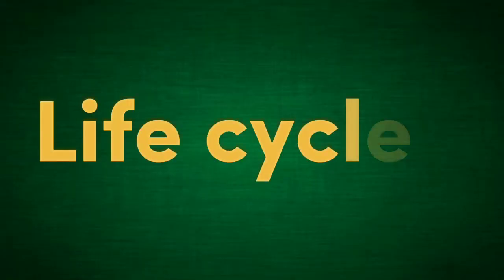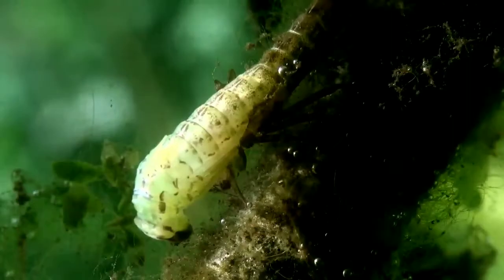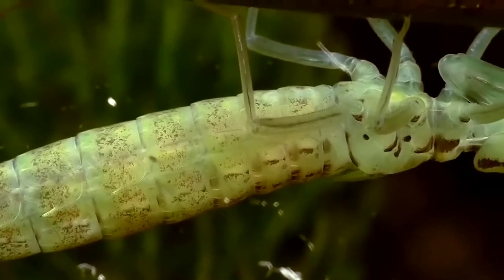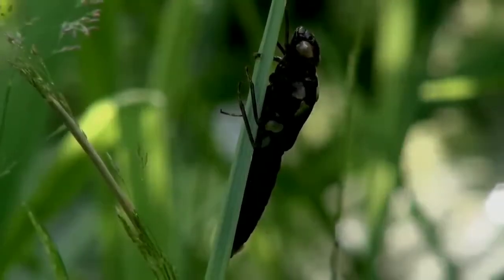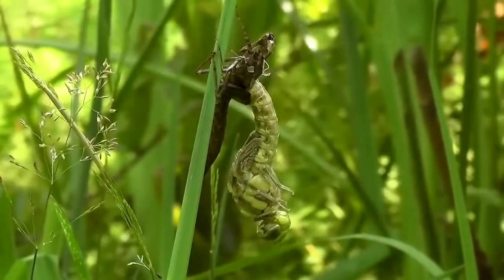Life Cycle. The life cycle of a damselfly consists of three stages: egg, nymph, and adult. Female damselflies typically lay their eggs in or near water, and the eggs hatch into aquatic nymphs. Nymphs live in water and feed on small aquatic organisms. After several molts, the nymph climbs out of the water onto a plant or other structure, where it undergoes its final molt and emerges as an adult damselfly.